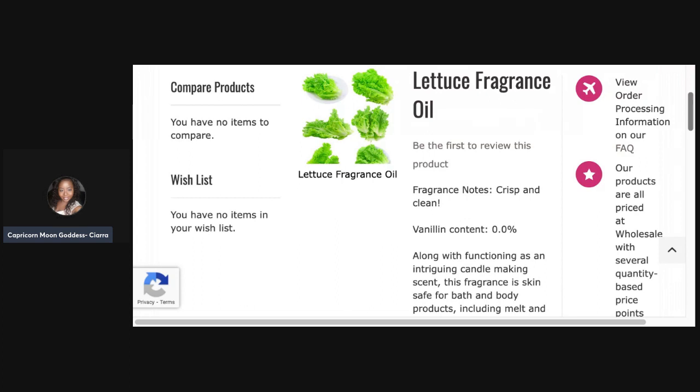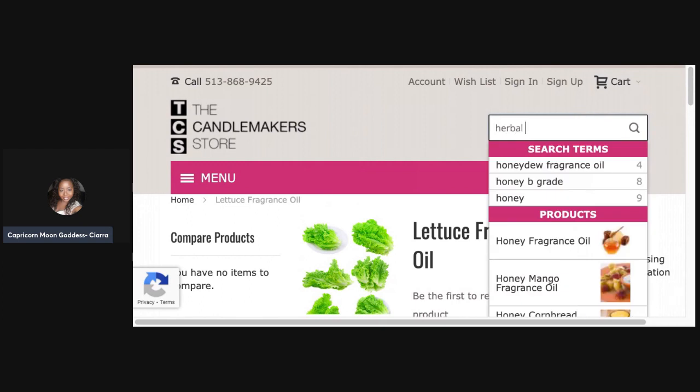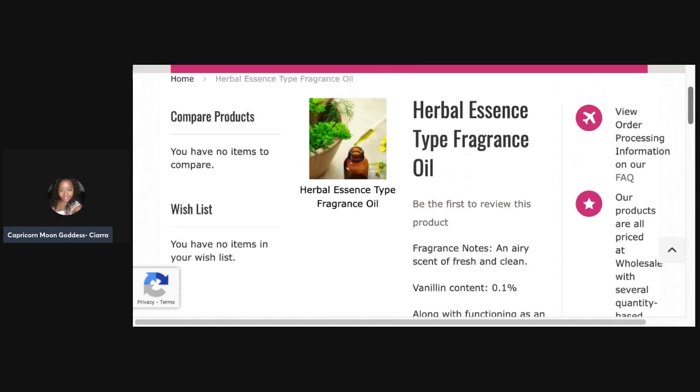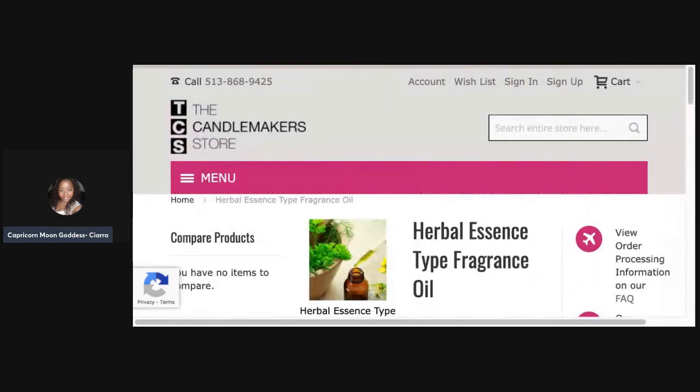I really do like the Herbal Essence one. Let me quickly check the fragrance notes. I like it — it's a nice quality in my opinion. It's airy, an airy scent of fresh and clean. It smells like lemon, has a little bit of green in it like green grass or green herbs, and it's fresh and clean like linen. This would be a nice complement to Little B Scents' Clean Undies fragrance. I do like the Herbal Essence one.